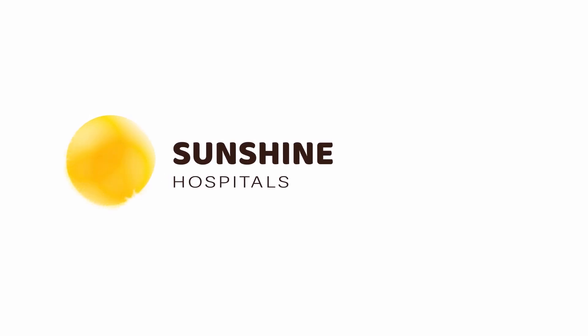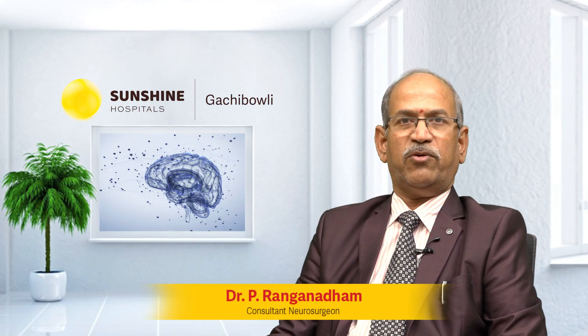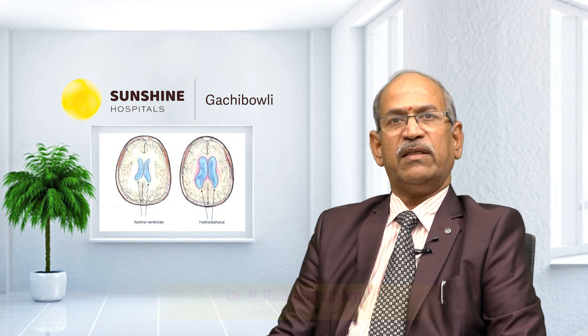It's sunshine. It's our sunshine. My name is Dr. Ranganatham and I'm a Neurosurgeon at Sunshine Hospital. Today, we are talking about asymmetric hydrocephalus.